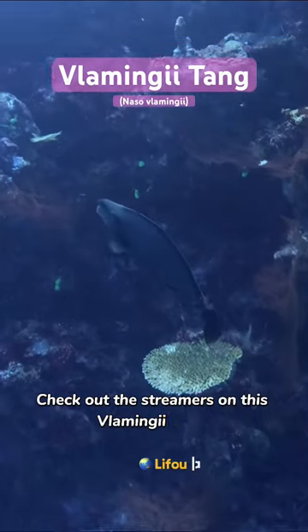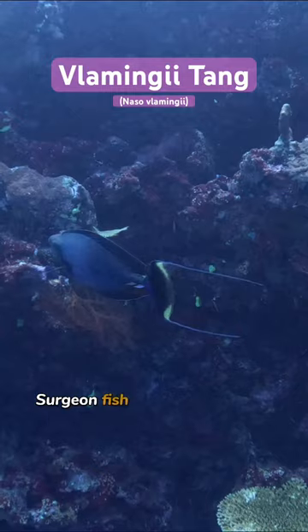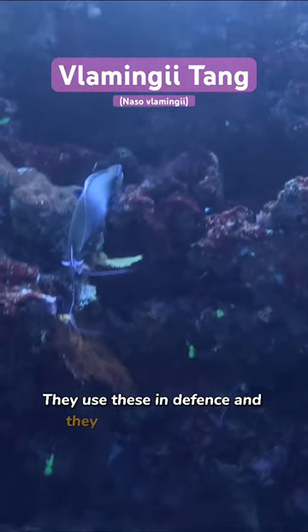Check out the streamers on this flamingo tang, also known as the big-nosed surgeonfish for obvious reasons. Surgeonfish get the name from the scalpel-like spines at the base of their tail. These are some of the biggest ones I've ever seen. They use these in defense and they can cut really deep.